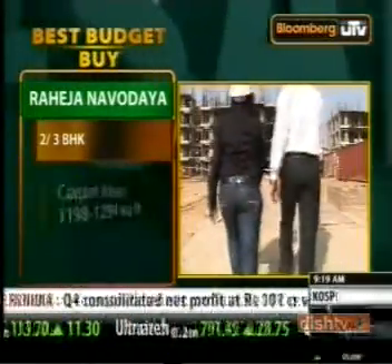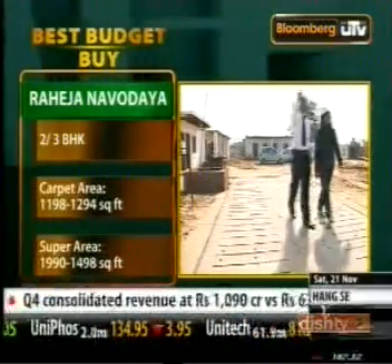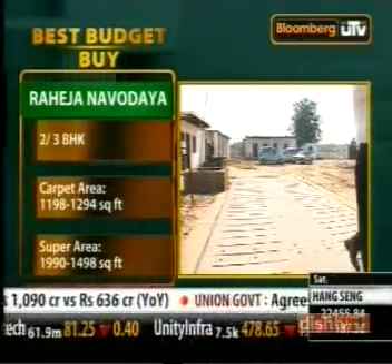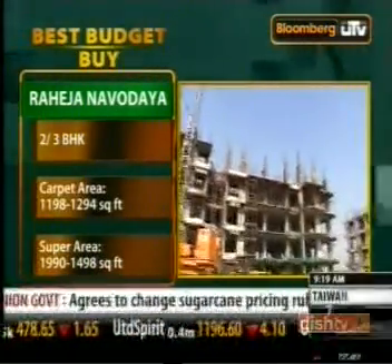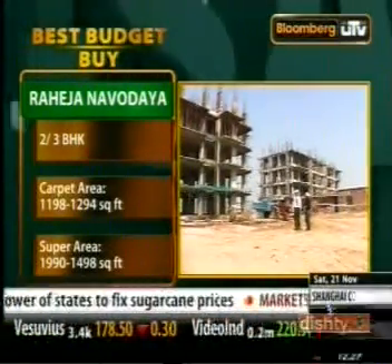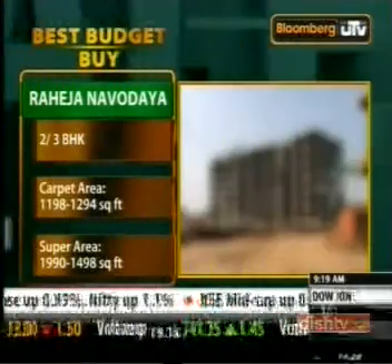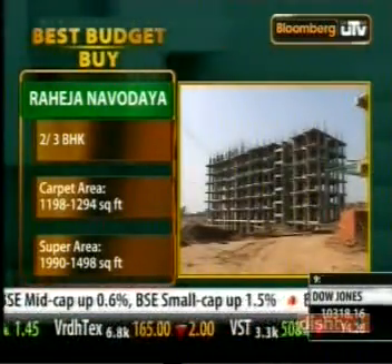A three bedroom apartment here has a carpet area of 1,294 square feet and a super area of 1,990 square feet. A two bedroom apartment comes with a carpet area of 1,198 square feet and a super area of 1,498 square feet.